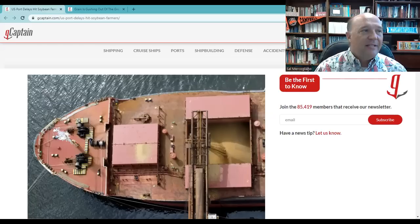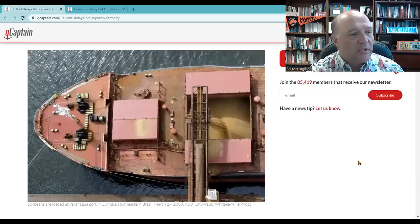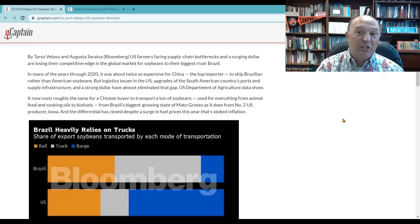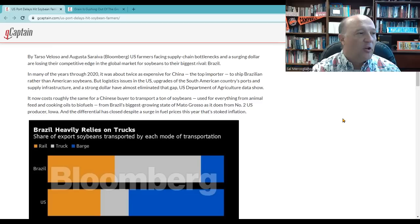Story number four deals with bulk grain, but not out of Ukraine — this is out of the United States. Two really interesting stories this week. One: 'U.S. port delays hit soybean farmers.' This Bloomberg story talks about U.S. farmers facing supply chain bottlenecks and a surging dollar after losing competitive edge in the market because of the emergence of a rival — Brazil. This talks about how during this period we've seen Brazil become one of the major exporters of grain, principally over to China on these large Capesize bulkers that go around the Cape of Good Hope.